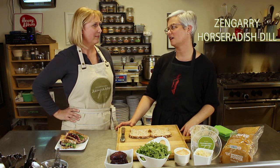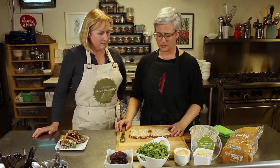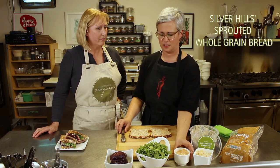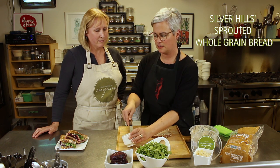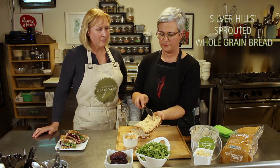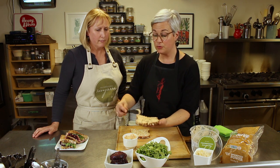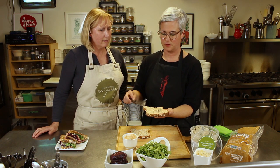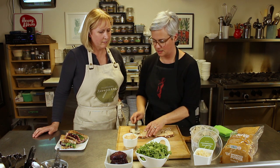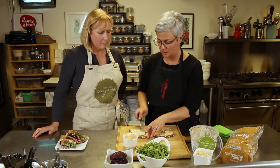And of course, the horseradish dill Seigneurie cheese — we're pretty excited about this. We use a sprouted whole grain bread from our friends at Silver Hills. We love their breads — another great Canadian brand dedicated to healthy ingredients. Canadians have it going on. Our food culture is so diverse, much like our demographic, and it's just amazing — the taste of place in Canada and in our province of Ontario.